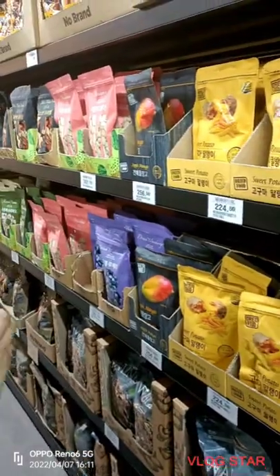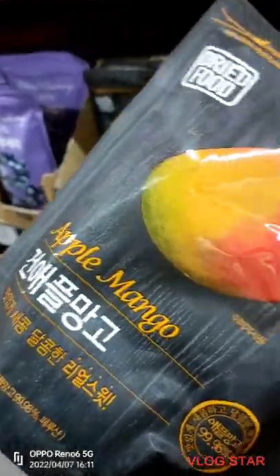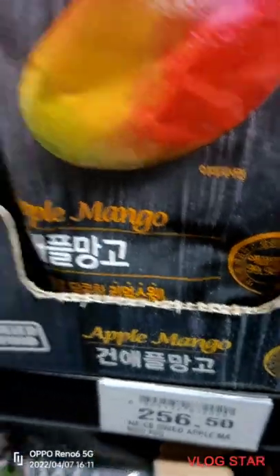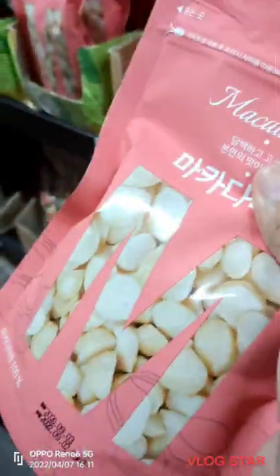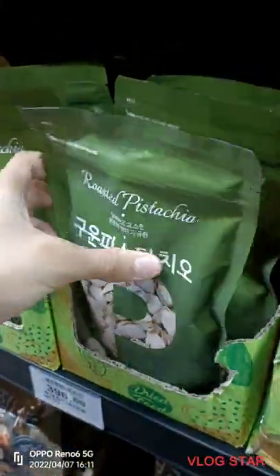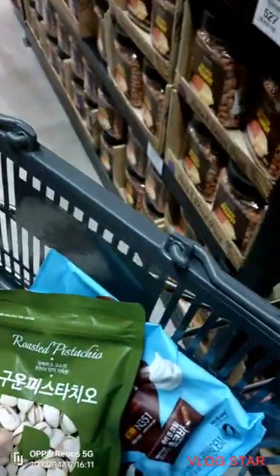For a moment, I thought I had found dried mango, but it was actually apple mango. They also have dried blueberries, and also macadamia nuts. They also had roasted pistachio, but I could not afford it since it was too expensive.